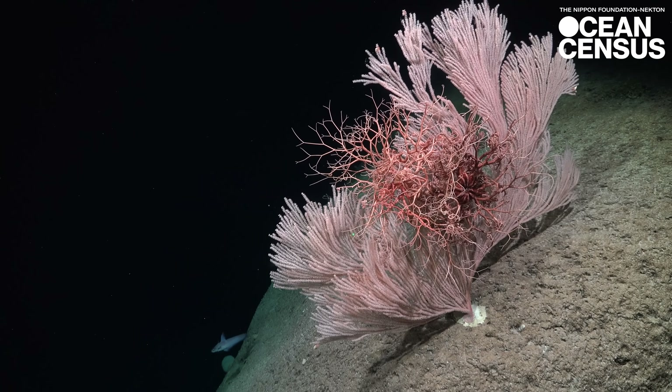We can then really get into the structures of the Gorgonians — their sclerites, those skeletal elements that make up all the small parts of the animal. Differences in the skeletal elements really tell me whether this is likely a new species.